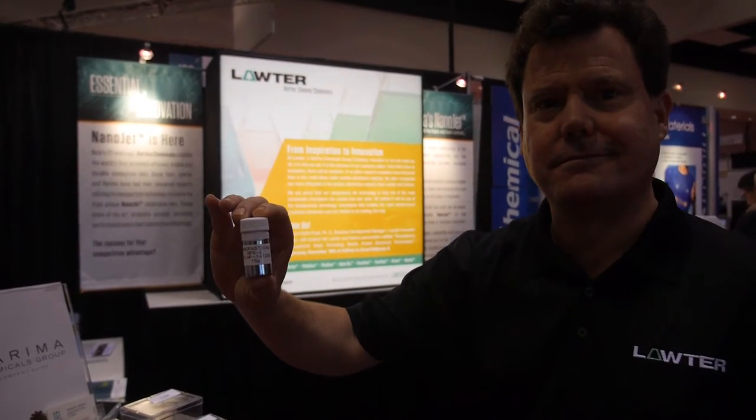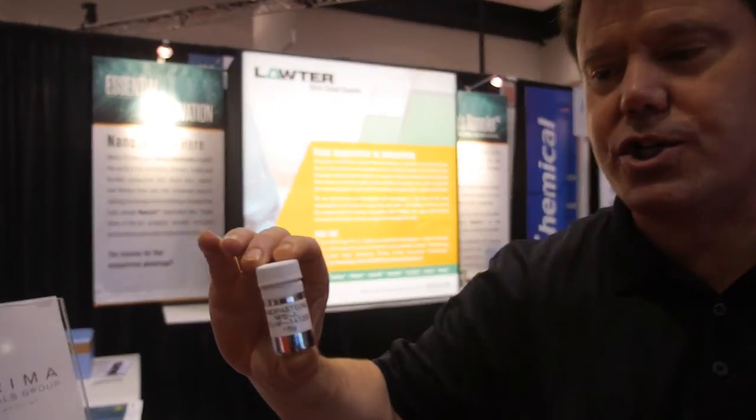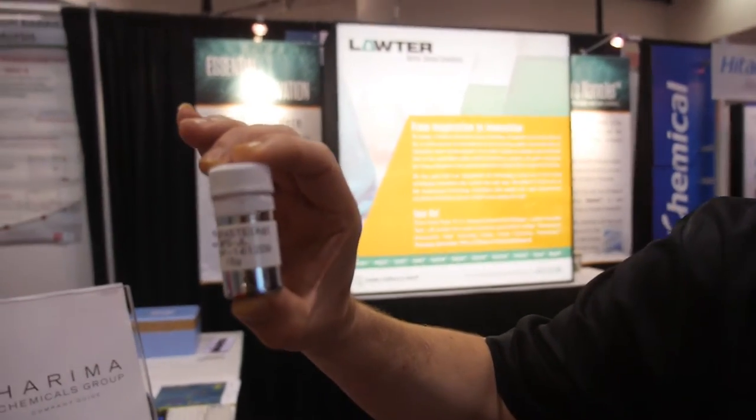We're here at the IDTechX show with Lauder. My name is Arturo Horta. I am the Business Development Manager for Lauder, who is part of Harima Chemical Group. And we are here to present our nanotechnology conductive inks, like this one that I have here.